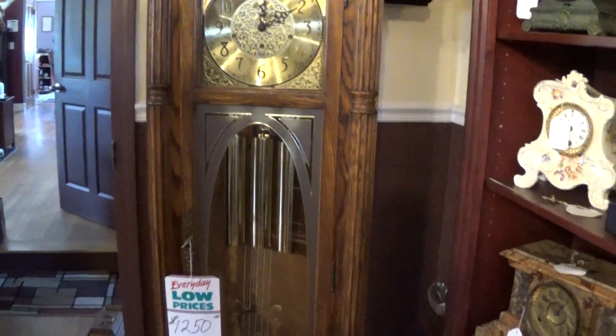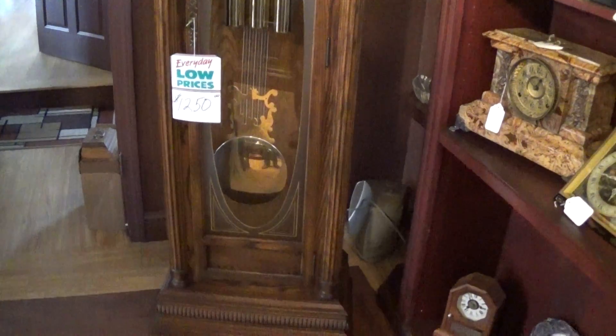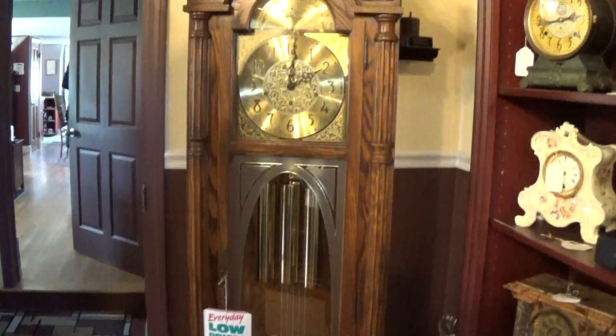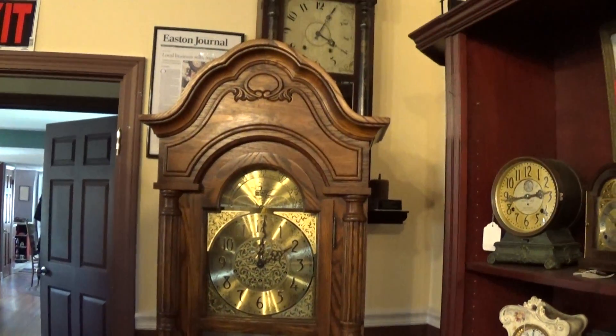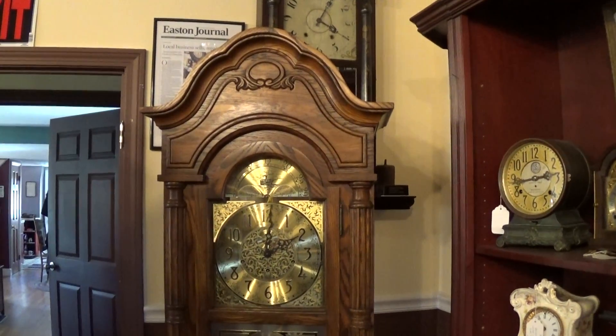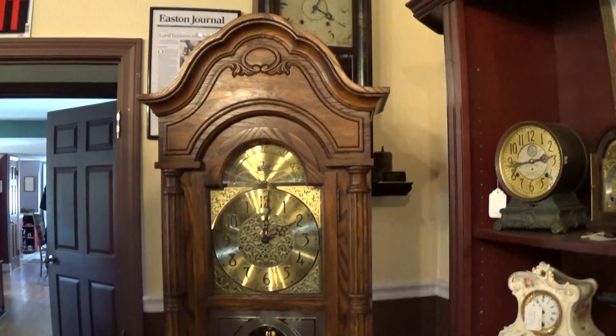If you've seen this clock on eBay, it's pretty obvious with the price tag that our prices in the showroom are less. The reason for that is the eBay fees that I have to pay. This clock can be seen on clocksbychristopher.com with this price, or you can buy it on eBay.